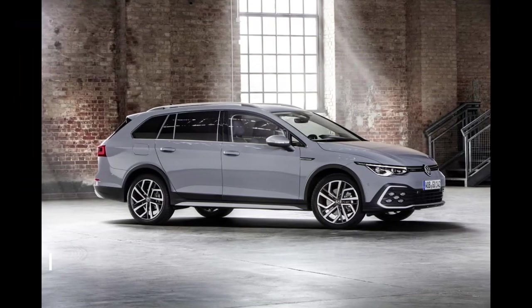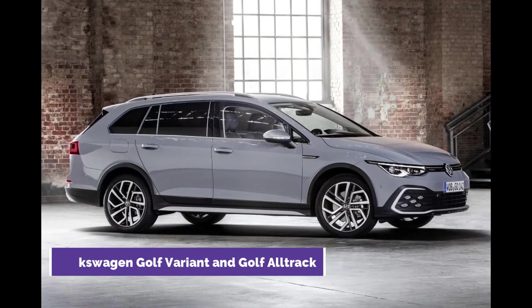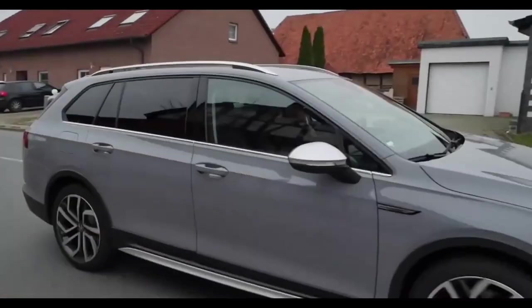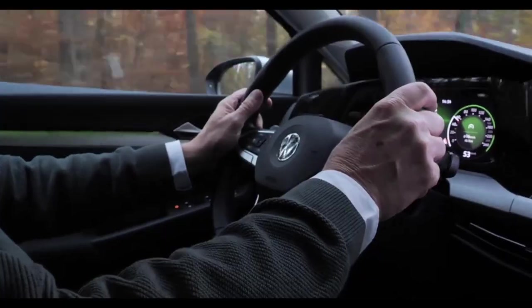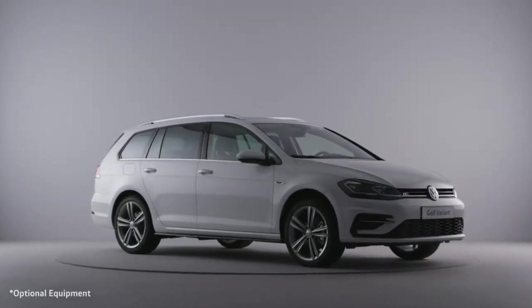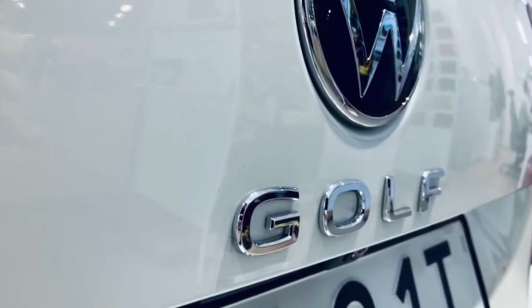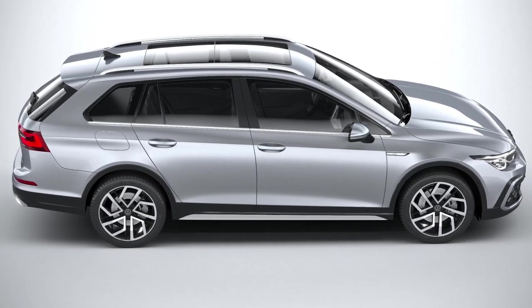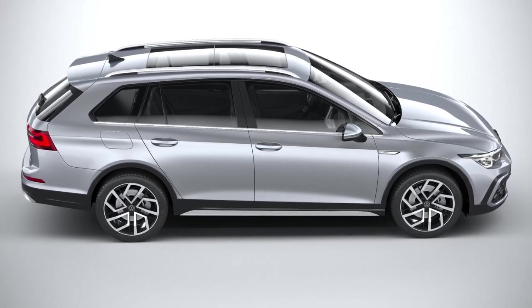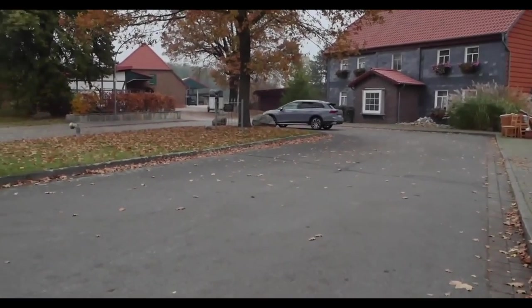Number 2: Volkswagen Golf Variant and Golf Alltrack. Based on the 8th generation Golf, the new Golf Variant is versatile, digital, and efficient. This new version is 2.6 inches longer, offering more legroom and enough space for an entire family and their sports or leisure equipment. A coupe-style roofline and an angled rear window characterize the 2021 Golf model, and it comes standard with LED headlights and taillight clusters.